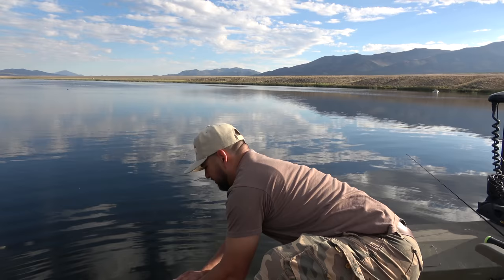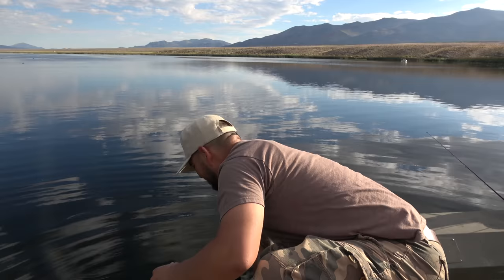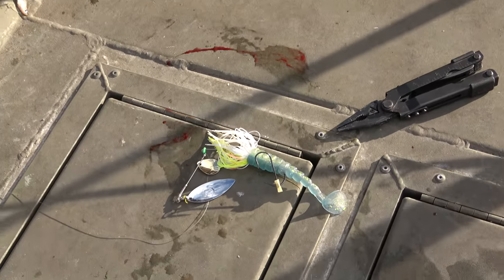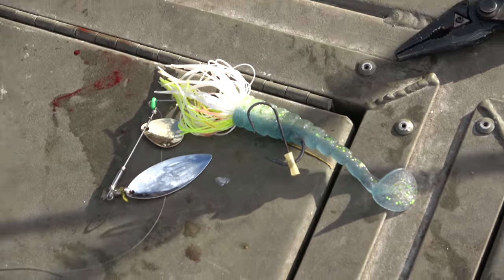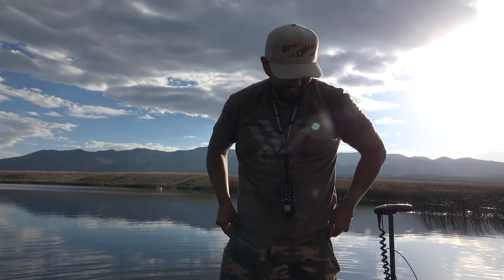There goes our first one ever - happens to be tagged. Normally we won't let them go but in this rare occasion it was tagged. That was with the Googan Squad spinnerbait. The only one we catch and it's tagged - that's crazy. It's about time we finally got a pike, took forever. We've been targeting them and the bass - it's hard to even get away from the bass there's so many. There's less bass right here though, so maybe that's why we caught a pike.